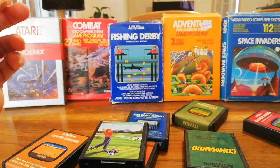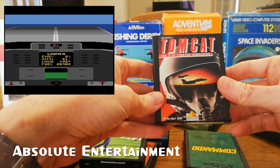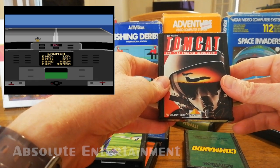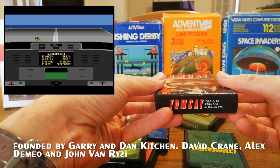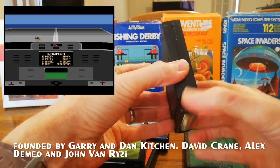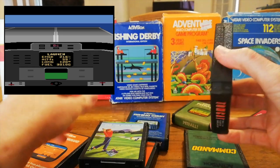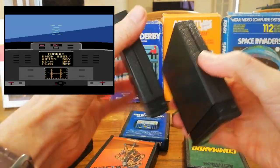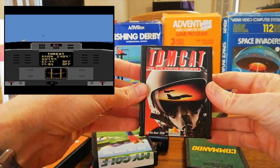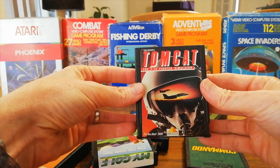Other companies released on Activision cartridges as well. We have Absolute Entertainment, which was formed by former Activision programmers. They released the Tomcat game — again, a standard Activision cartridge without Activision on it, same interlocking system. This is actually a very impressive game — they made a flight simulator on the Atari, which is basically impossible, but they actually kind of pulled it off. It's quite a playable game.